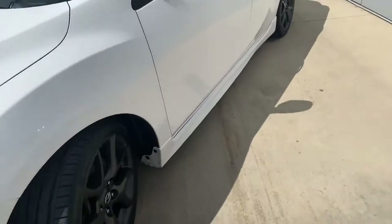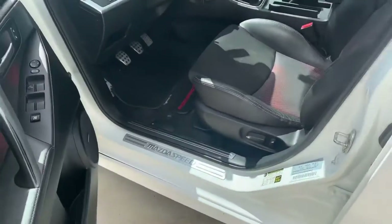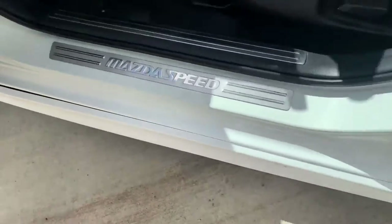And this thing pushes — trust me when I say that. You get the keyless entry on this beauty, so you just push that button. Opens it up. There's your scuff panels right there — Mazda Speed.